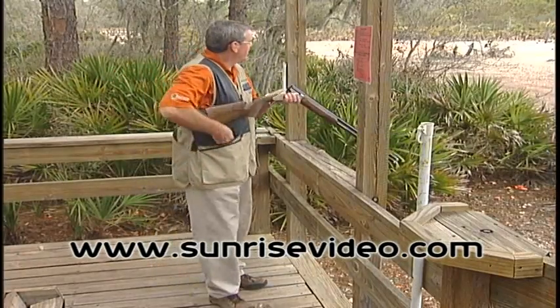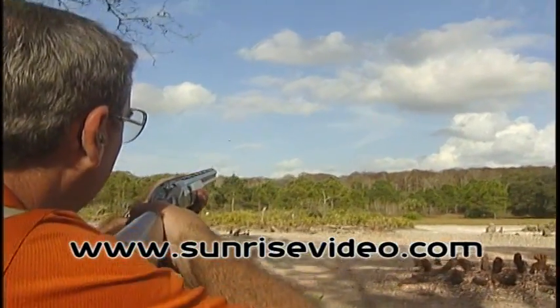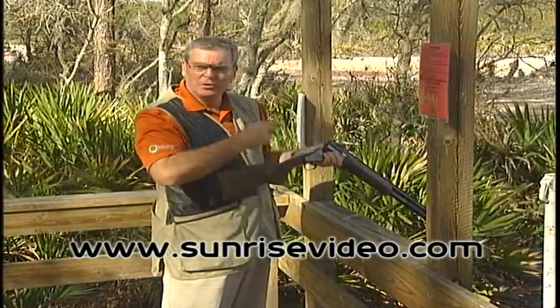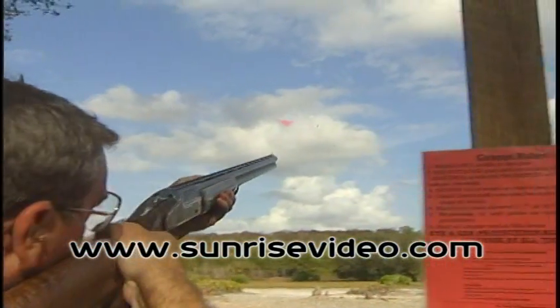Now we're going to go ahead and break this target. Again, we're focused exclusively on the target. In this case, it's a left to right crosser, so I'm focusing on the three o'clock on that target. It's a very big target — I'm seeing a lot of belly, so I'm not focusing on the whole target. I'm picking out a piece about the size of a dime at about the three o'clock, applying exclusive visual focus to the target. I have no idea where the barrel is, no idea what my barrel-target relationship is.